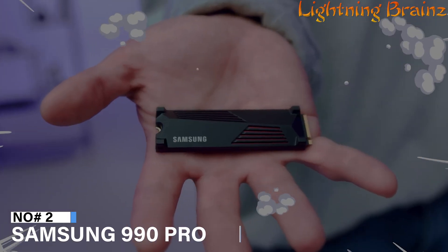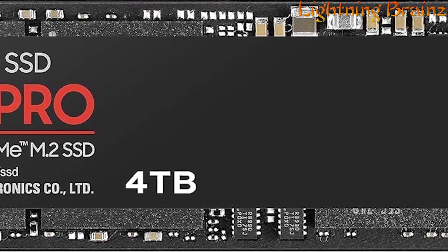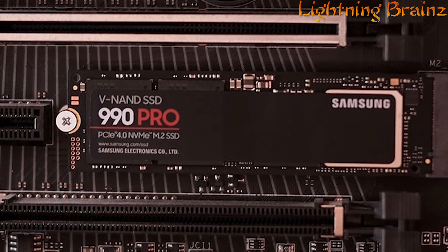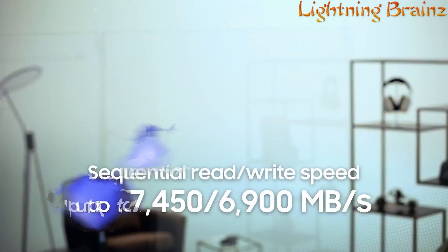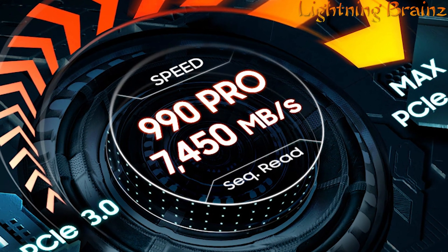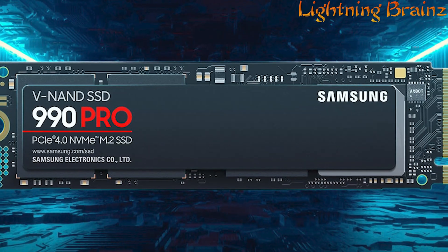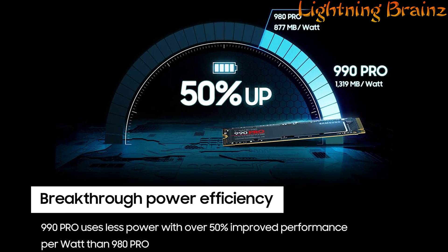Number 2: Samsung 990 Pro. The Samsung 990 Pro M.2 NVMe PCIe SSD is a cutting-edge storage solution built for gamers and heavy users who demand the highest performance. With sequential read and write speeds reaching up to 7,450 MB per second and 6,900 MB per second respectively, this SSD delivers near-max PCIe 4.0 performance, making it perfect for gaming, video editing, and data analysis. Its new in-house controller ensures efficient power usage while maintaining top speeds, achieving over 50% improved performance per watt compared to its predecessor.